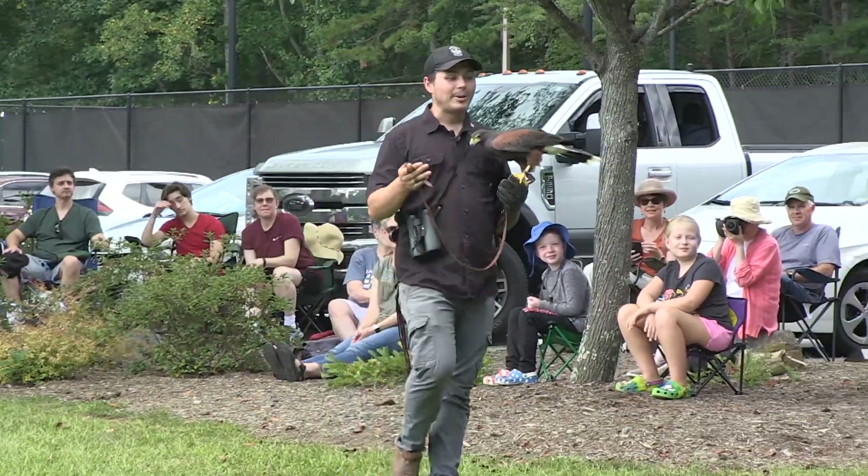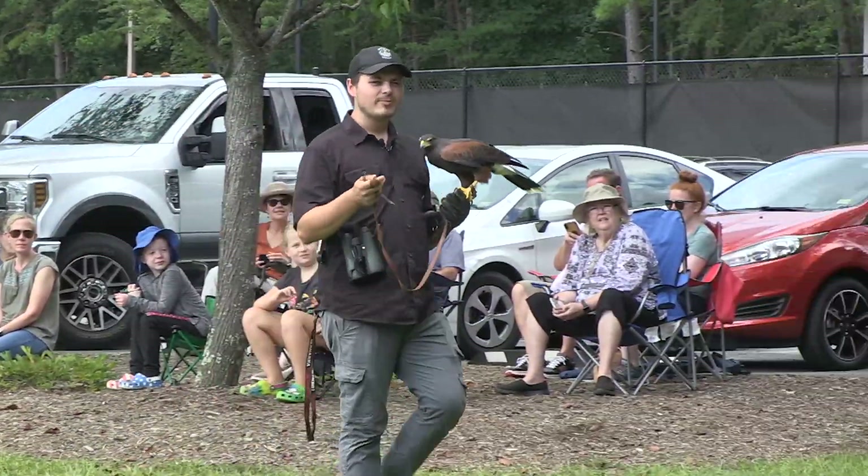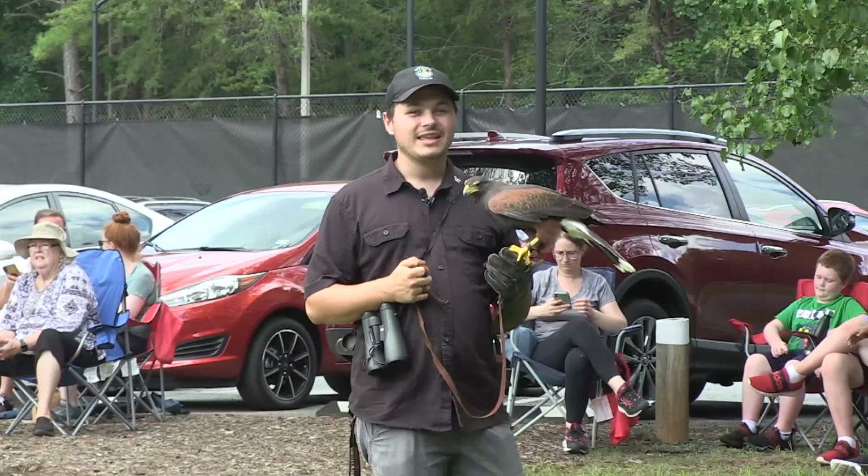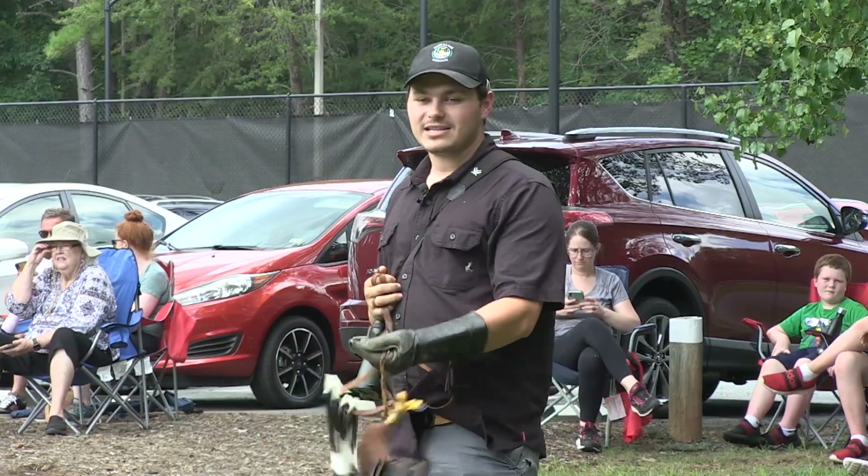This bird actually lives in a pack of other birds, usually about three to four pairs of birds per colony, and they will hunt cooperatively as well as share in the duties of raising each other's young.